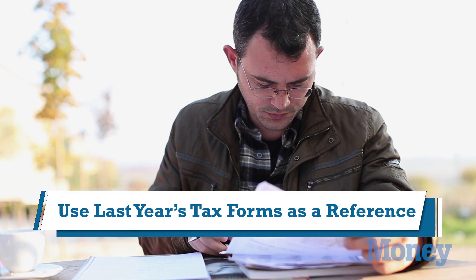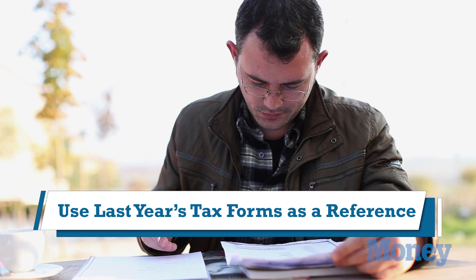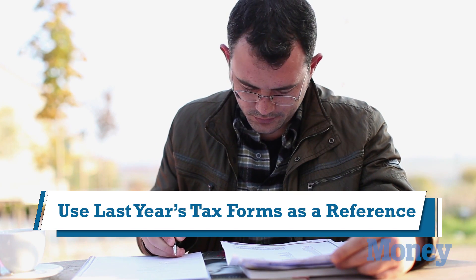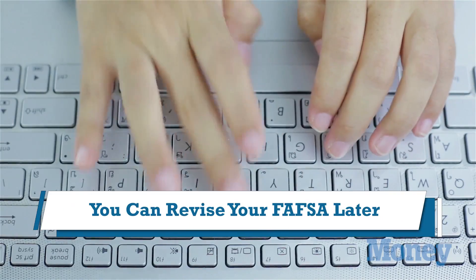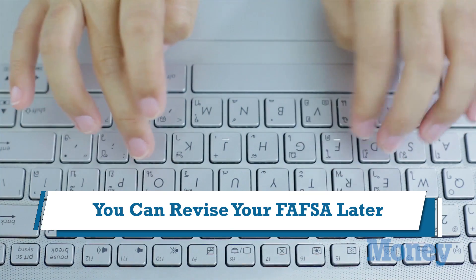So go ahead and start filling out the FAFSA in January. That might be a problem because you haven't finished your taxes, and the FAFSA asks a lot of questions from your tax form. What you can do is go ahead and fill it out using estimates — look at your 2014 tax forms and estimate how much income you've had or how much taxes you paid. Fill it out, file it, and then when you finally do your 2015 taxes, you can go back into your FAFSA and make corrections.